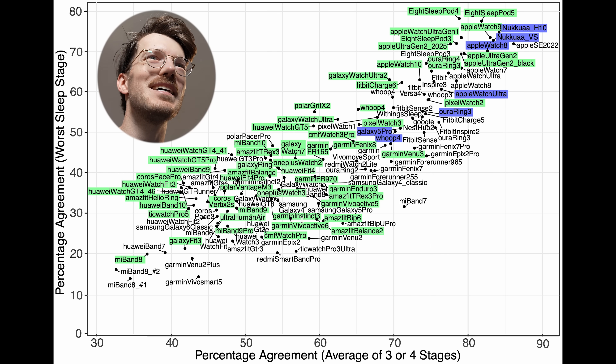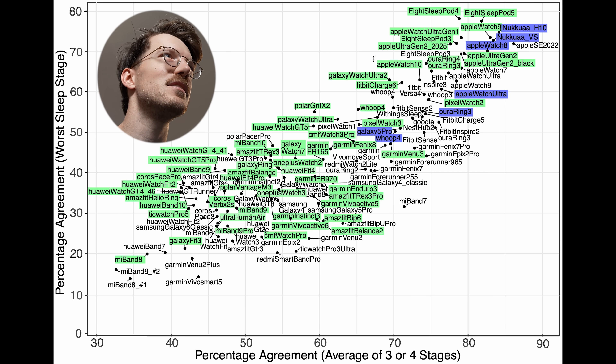Let me quickly show you the testing that I did, as well as testing from scientific papers. Over many years I've used different EEG or PSG reference devices — these all measure brain waves, eye movements, and other signals — and compared different watches to them. The better the agreement of a watch with the reference, the more to the top right they appear on the chart. All the Apple watches I tested — the Series 9, Series 10, Ultra 2, and Ultra 1 — are all the way to the top right, making them really some of the best performers.